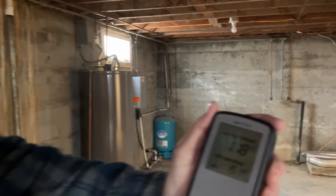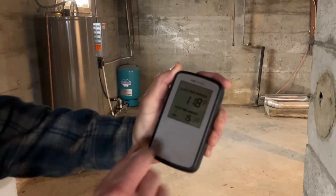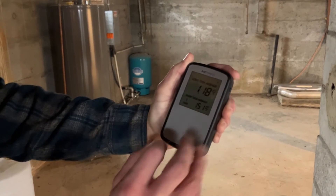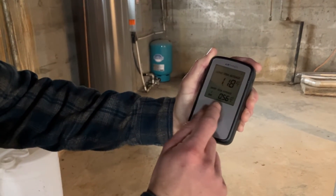And this here will tell you — if you get close enough to this thing, you can see it. This shows the averages of radon in this home. The long-term average is 1.18. The short-term average for seven days is 1.51. And the one-day short-term average is 0.56 — the last day it's only been 0.56.